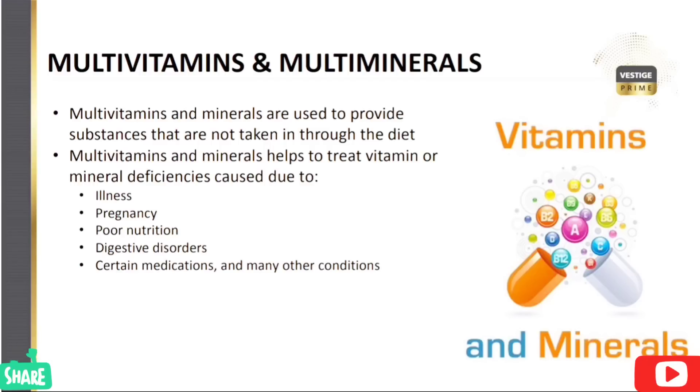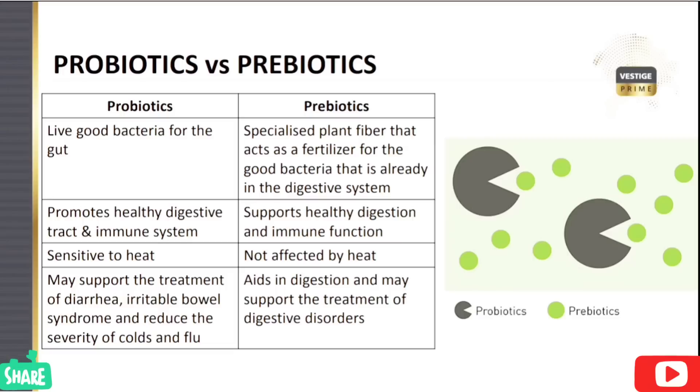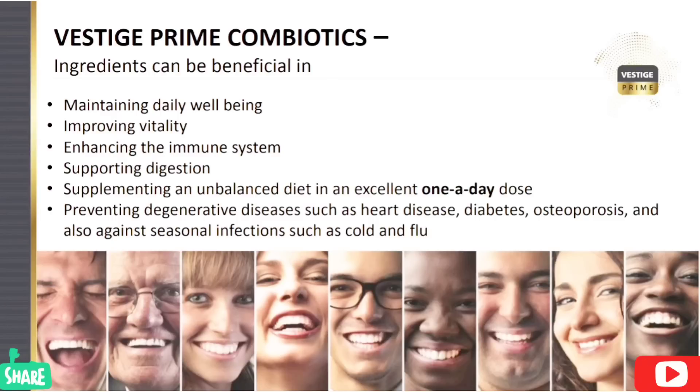Multivitamins and multiminerals are used for illness, pregnancy, poor nutrition, and digestive disorders. We use prebiotic and probiotic because we also have bacteria in our body — both good bacteria and bad bacteria. This product supports great bacteria and probiotics in our body.